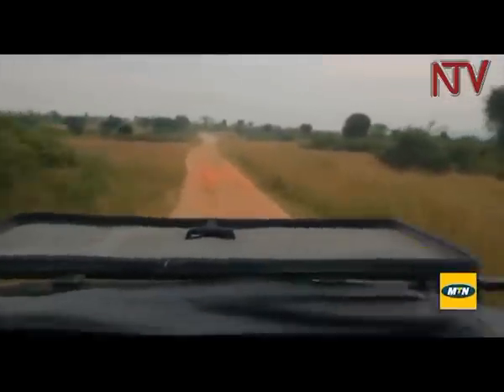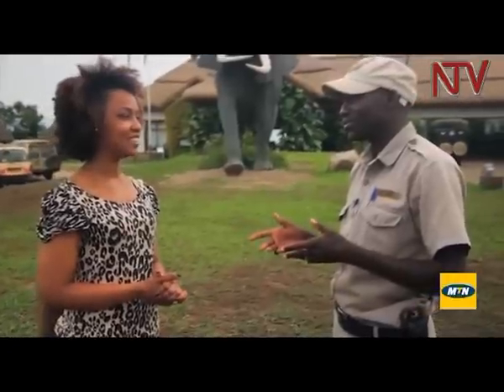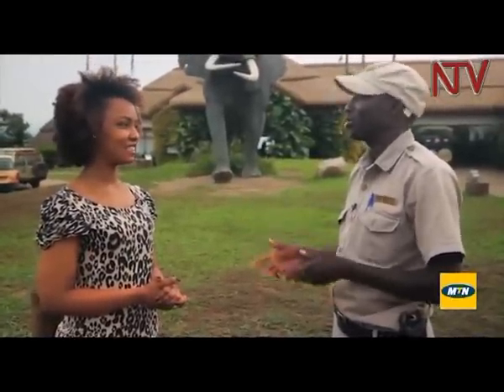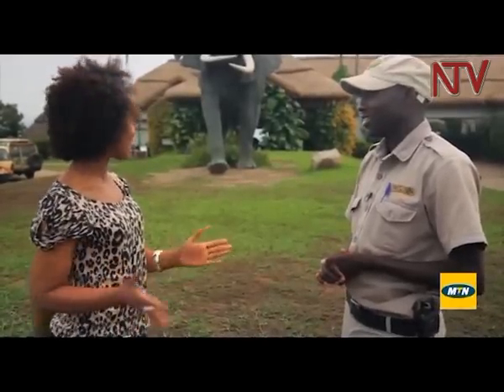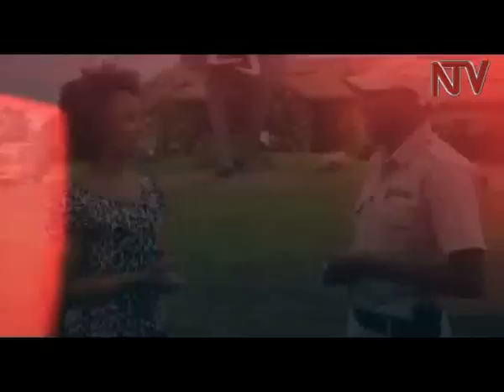Kemi certainly had an action-packed morning, the highlight undoubtedly being seeing the king of the jungle having his breakfast. Moya couldn't be better located in the park. So next time, don't hesitate to come to Moya — any time you will be welcome. Thank you so much for taking us on the game drive and talking about the animals. I really learnt a lot.